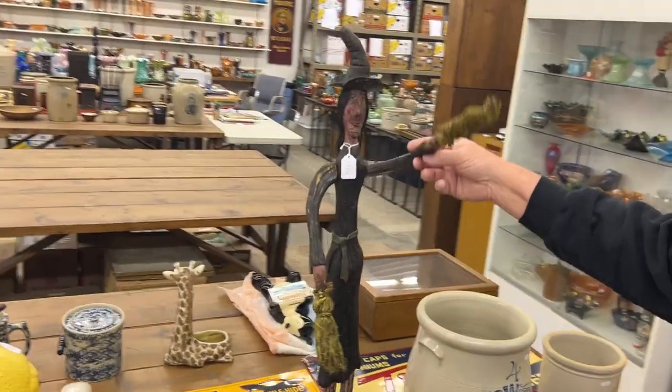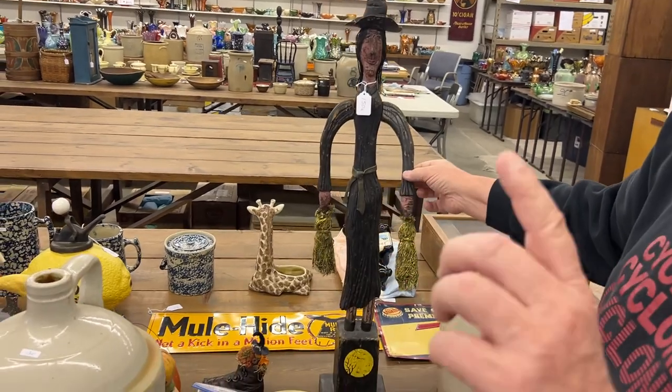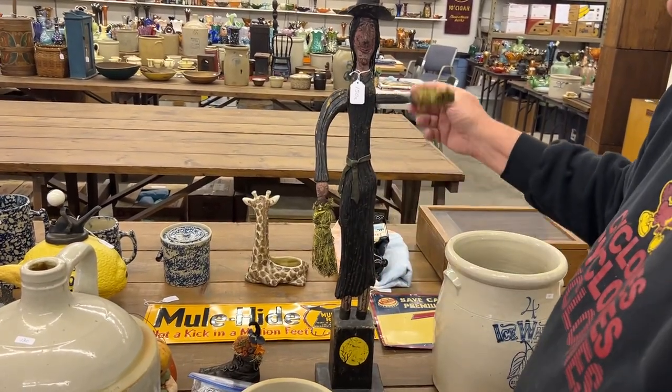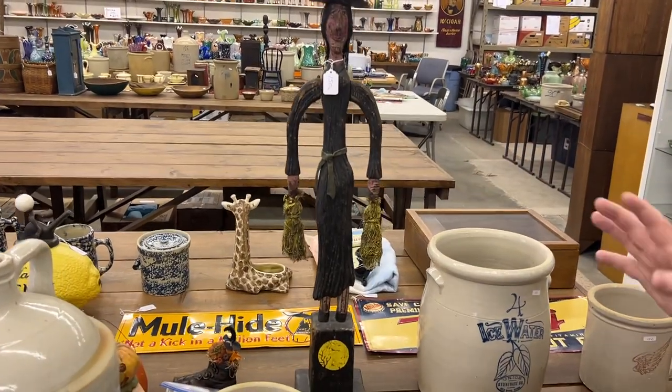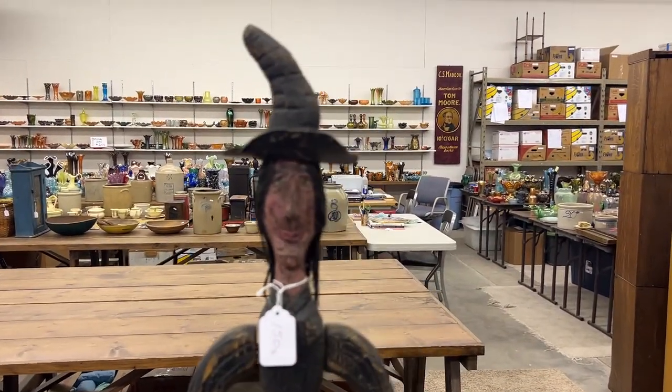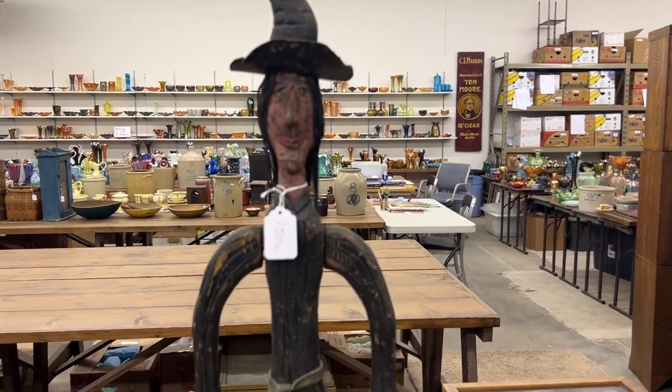Here's a whirligig — it's a witch. It is not an old whirligig, it is a new one. But she's really cute, she's got a good look. The moon down here — she's got a cute look.